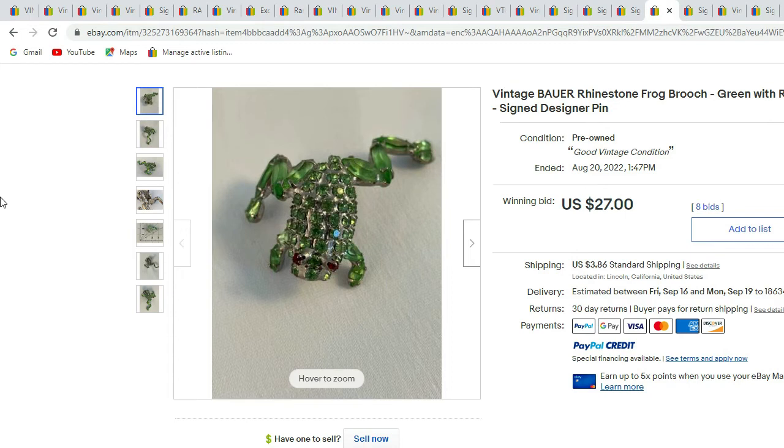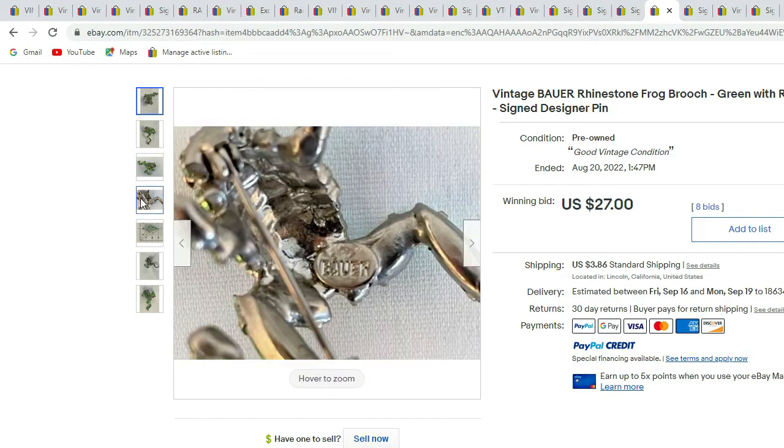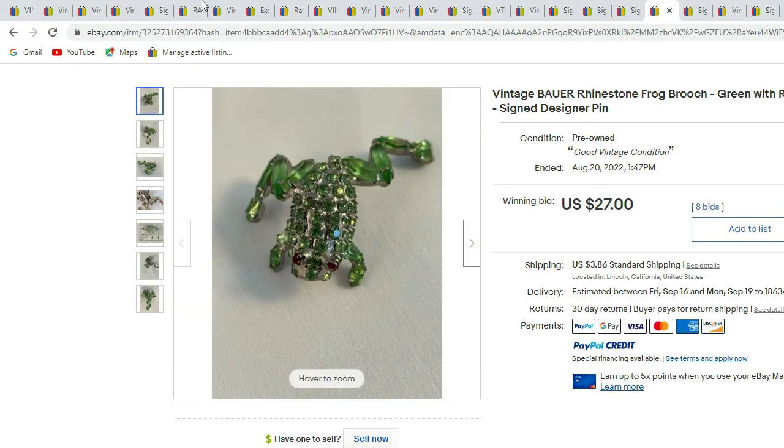Here we have a Steinbauer frog with beautiful green rhinestones and navette rhinestones in the legs. There is the Bauer signature. This piece sold for $27.